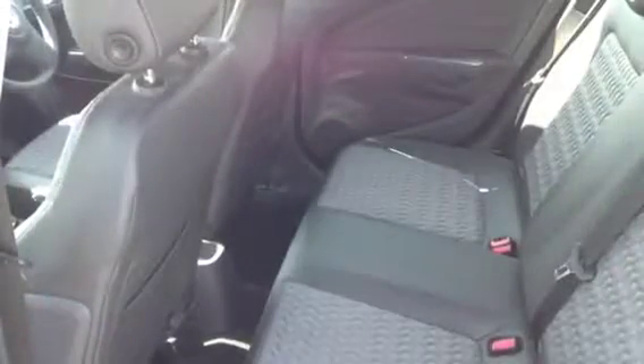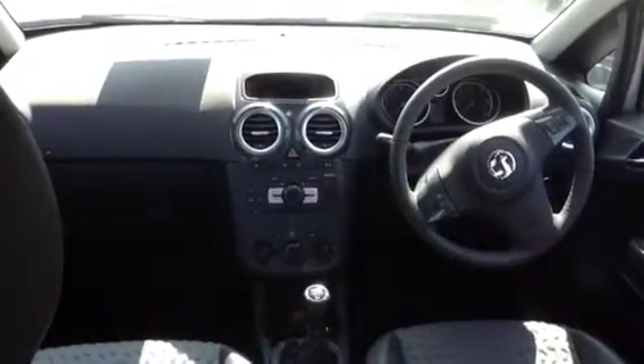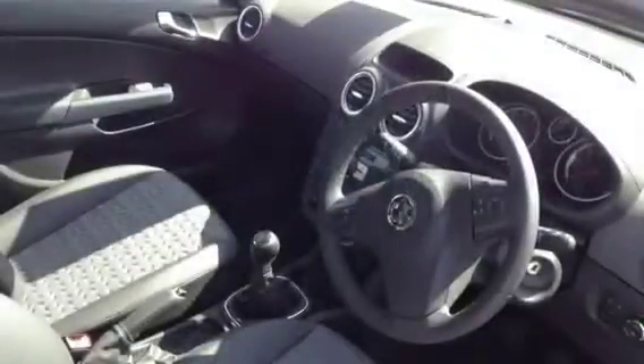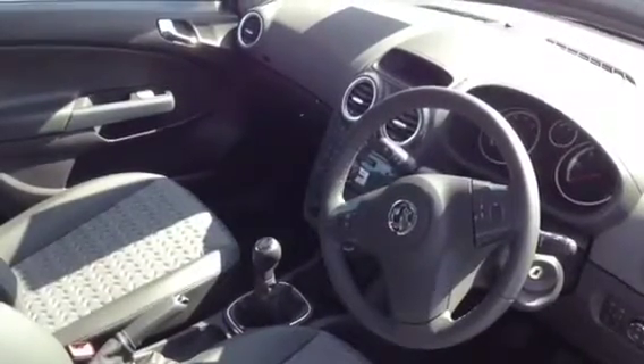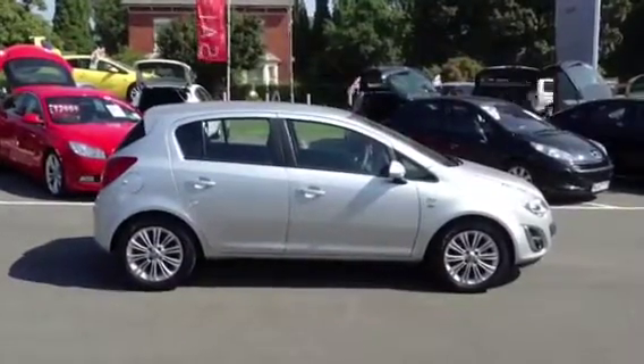It comes with chrome detailing, steering wheel mounted audio controls and speed sensitive power steering. With the SE you will also get heated steering wheel, heated seats and alloy wheels as standard.